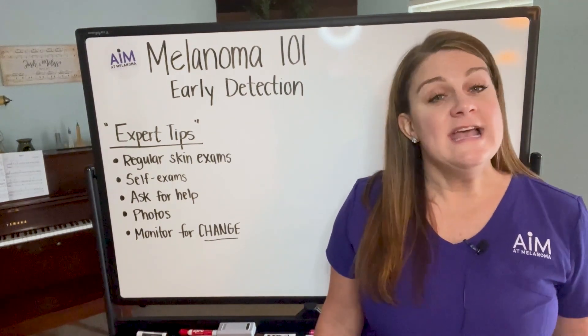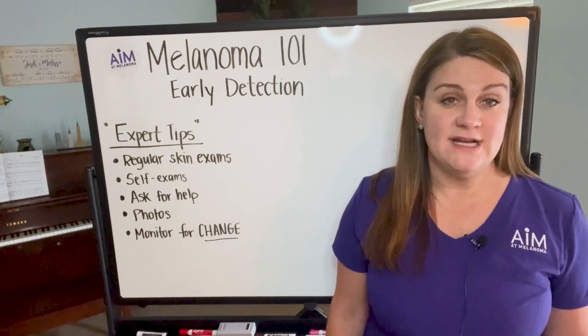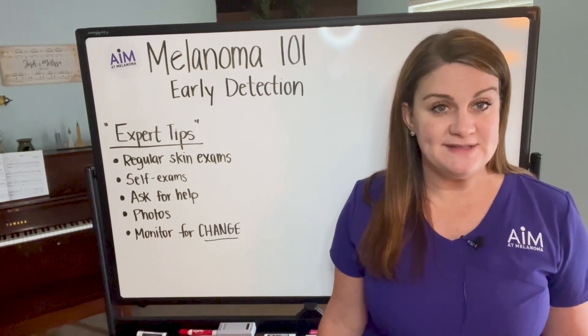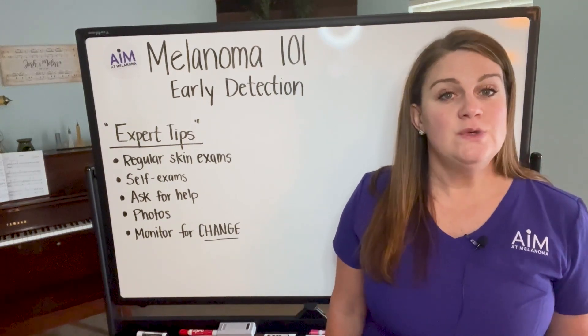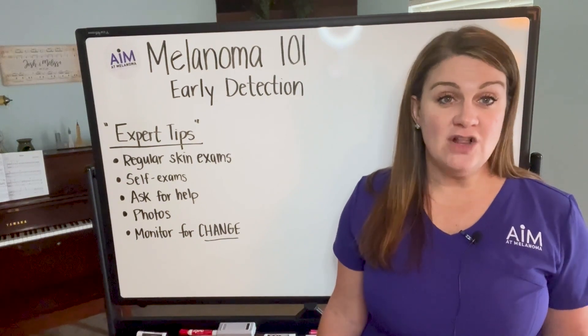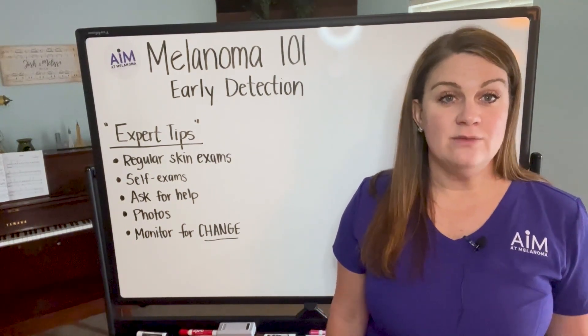Cutaneous, ocular, and mucosal melanoma are very different, so today our topic is really going to be the early detection of cutaneous or skin melanomas. One of the most important expert tips is seeing a dermatologist or a medical care provider to do a regular skin exam at a regular interval.